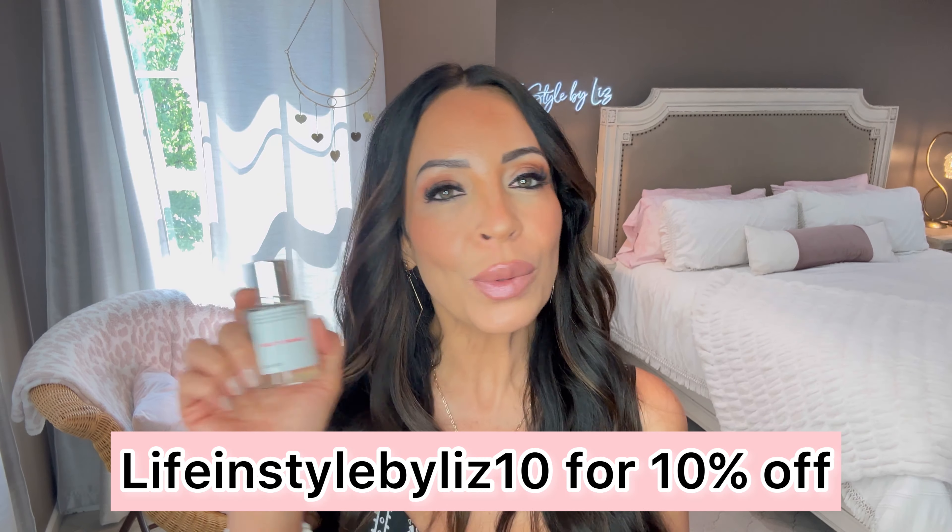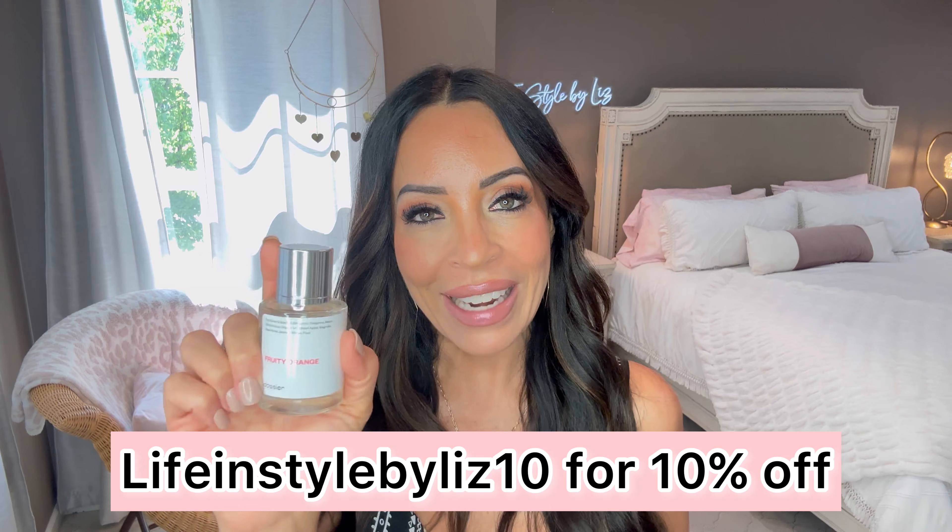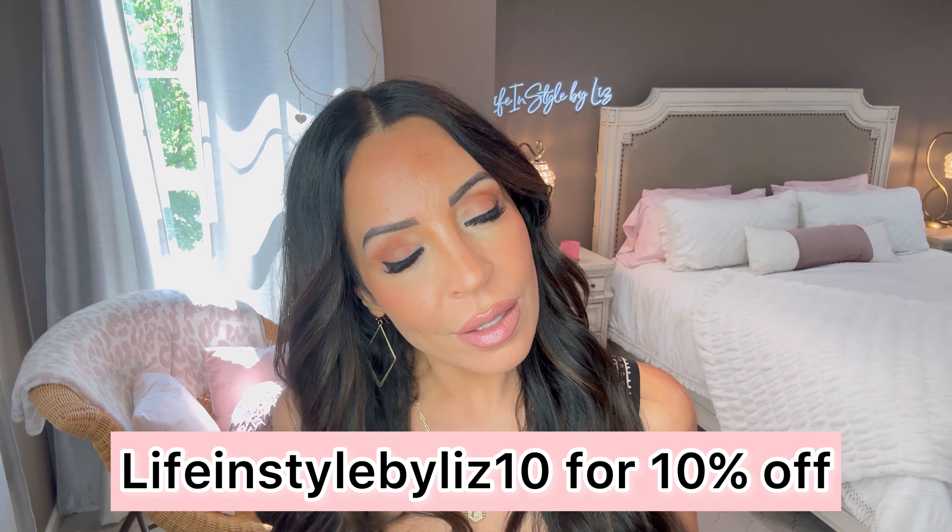Fruity Orange has a very citrusy scent — tangerine, melon, orange, lily, green apple, a little jasmine, musks, plum, and grapefruit. It's all that citrus that has me loving it for summertime — bright, fresh, and airy. New beginnings, because I've had enough winter. Make sure you use my discount code to get 10% off your purchase of anything over on Dossier.